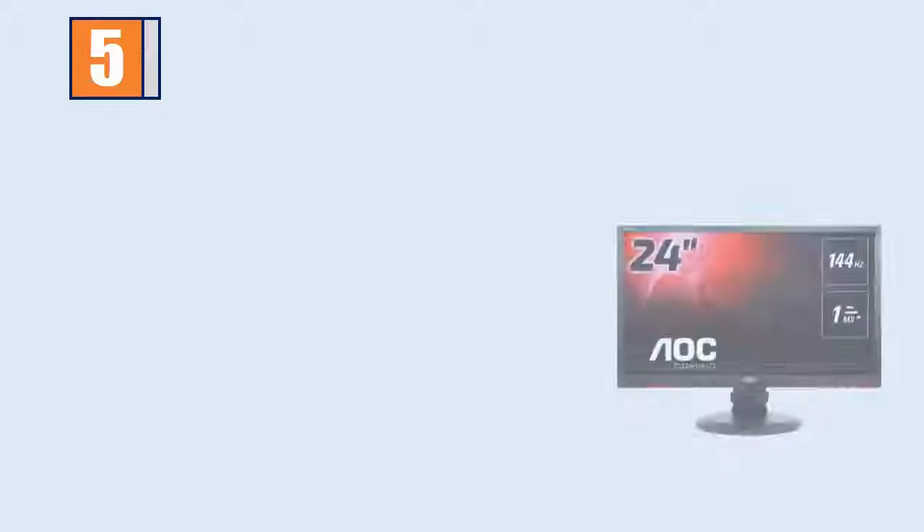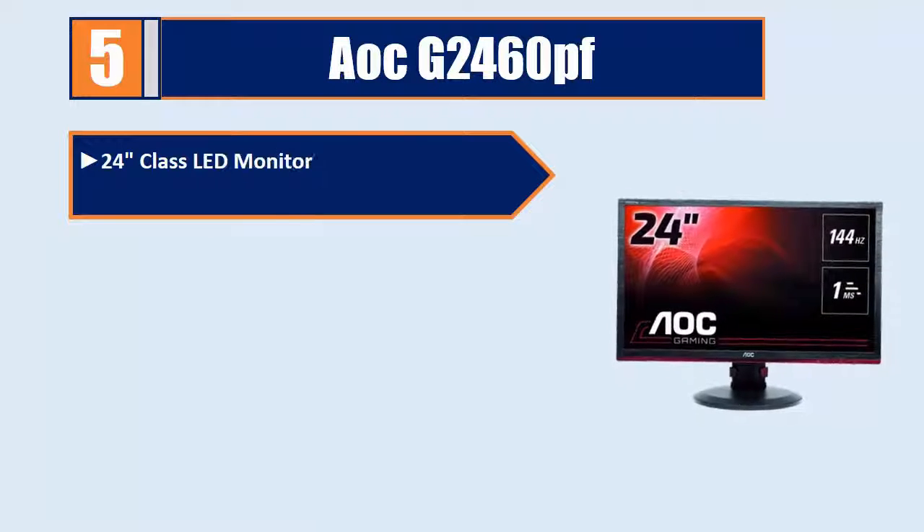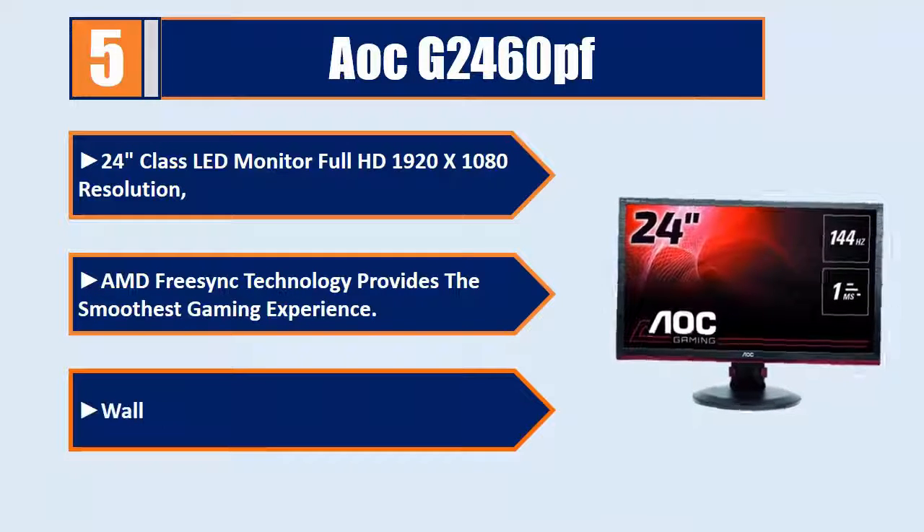Number 5: 8OCG2460PF 24 Class LED Monitor. Full HD 1920x1080 resolution. AMD FreeSync technology provides the smoothest gaming experience. Wall mountable 100mm, with built-in speakers.